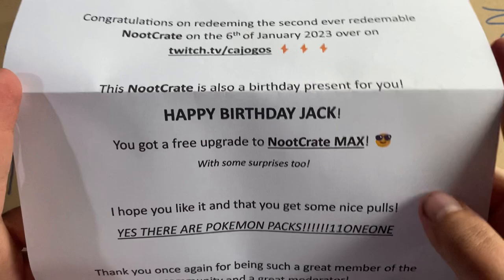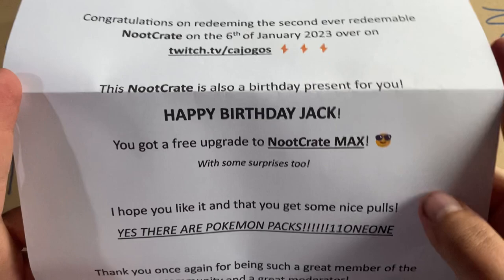On February 23rd, the Noot Crate is also a birthday present — happy birthday! You got a free upgrade to Noot Crate, with some surprises too. I hope you like it and get some nice pulls. Yes, there are Pokémon packs!